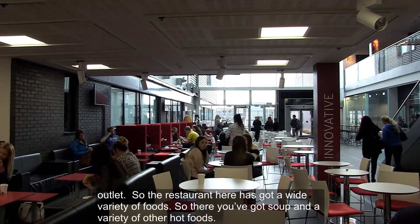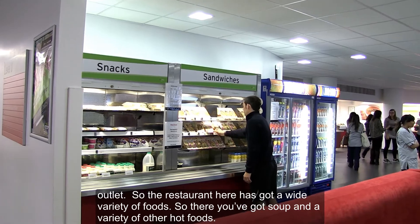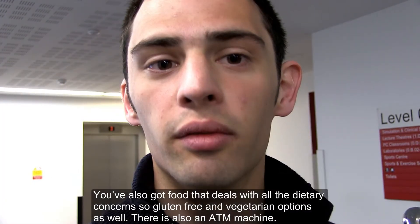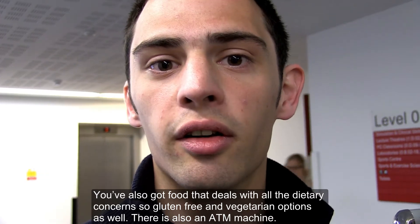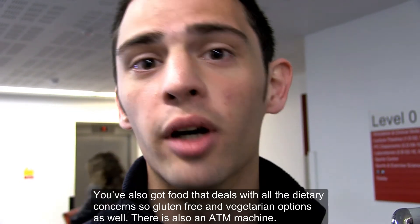The restaurant here has got a wide variety of foods. You've got soup and a variety of other hot foods. They've also got food that caters to all dietary concerns, so gluten free and vegetarian options as well.